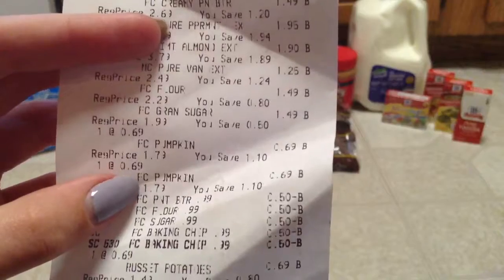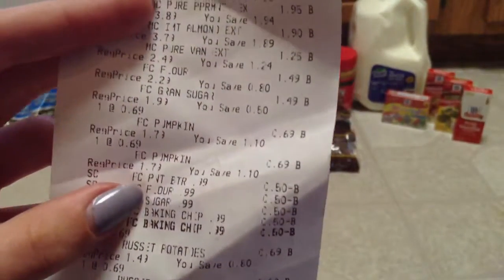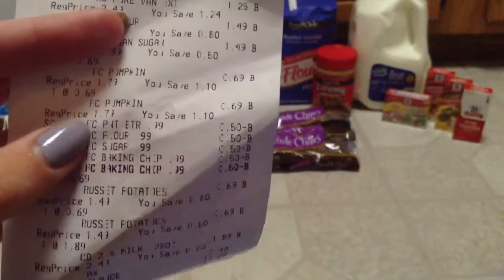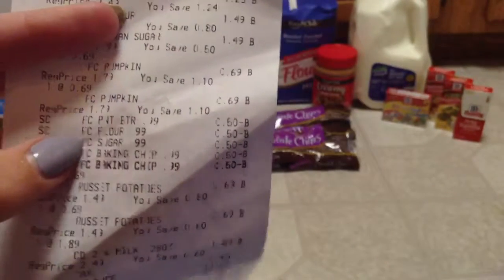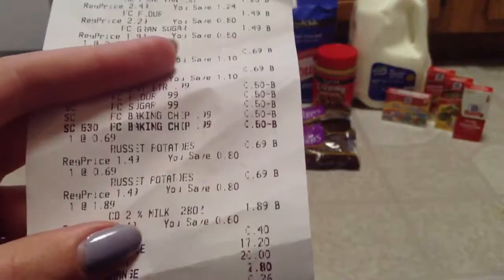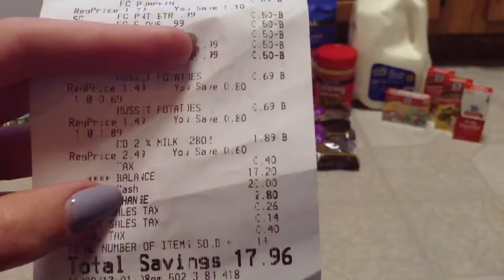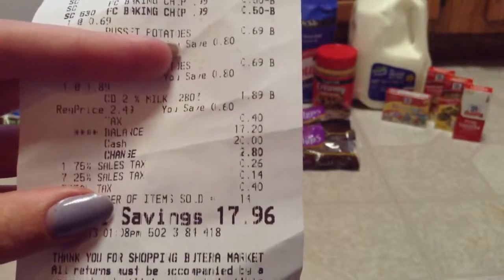The Pumpkin was $0.69 and $0.69 as well. These were the Inniac Coupons — the $0.50 off for the Peanut Butter, the Flour, Sugar, and Baking Chips. The Potatoes were $0.69 and $0.69. The Milk was $1.89. My tax was $0.40, and I paid $17.20 and saved $17.96.